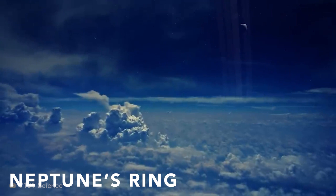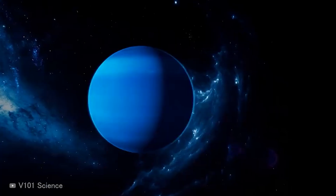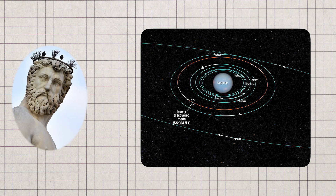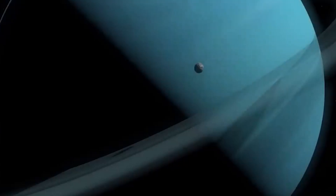Neptune's rings. Fans of astronomy will be thrilled by the JWST's images of Neptune, the planet furthest from the Sun. 17 times the size of the Earth, the ice giant — named after the Greek god Poseidon — and its 14 moons and five principal rings, as well as faint dust bands, were first captured by the Voyager 2 when it sped by Neptune in 1989.